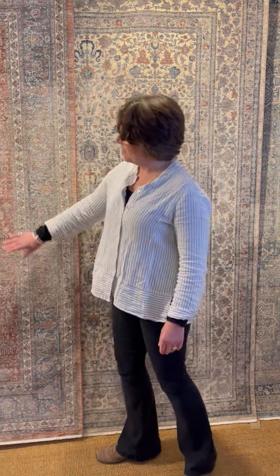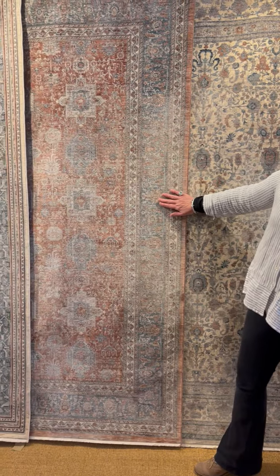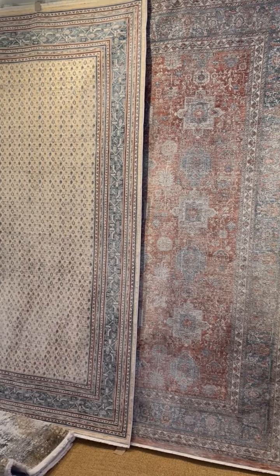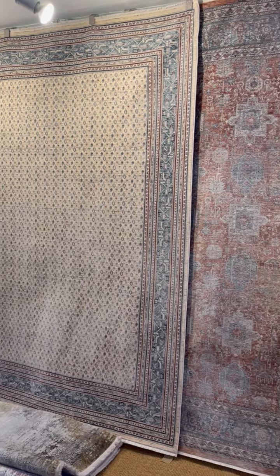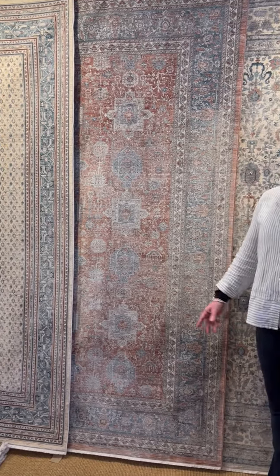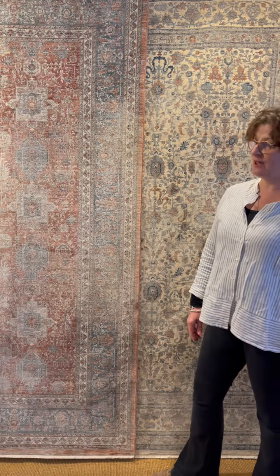Welcome to a new collection of rugs we have here at the Rug and Carpet Studio. They've come from Turkey and they're called Heritage. All these designs are inspired by antique Persian carpets from various rug weaving areas including Bidjar, Karajar and Tabriz.